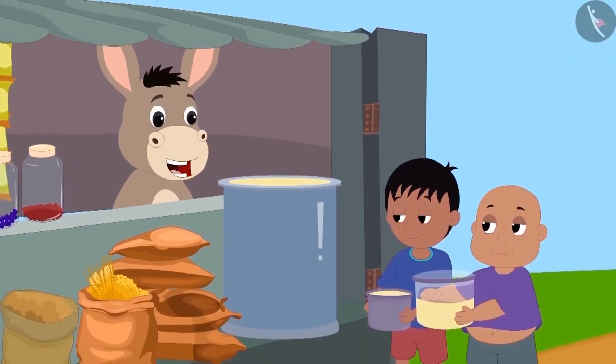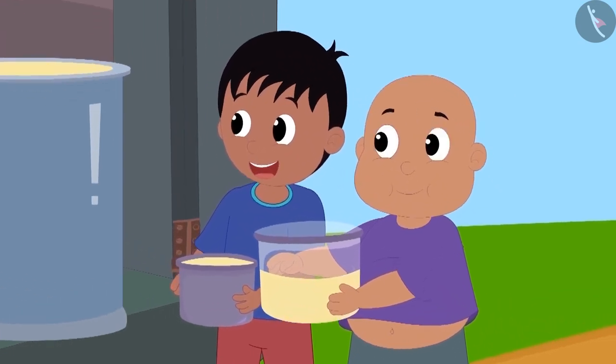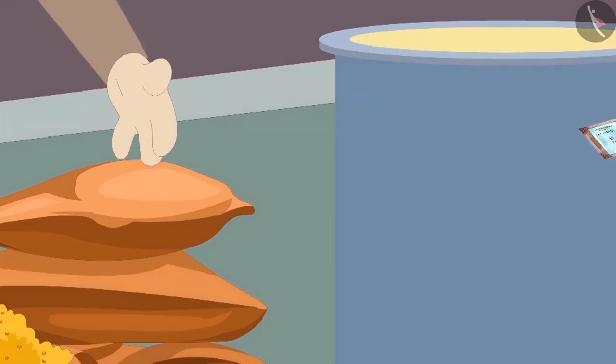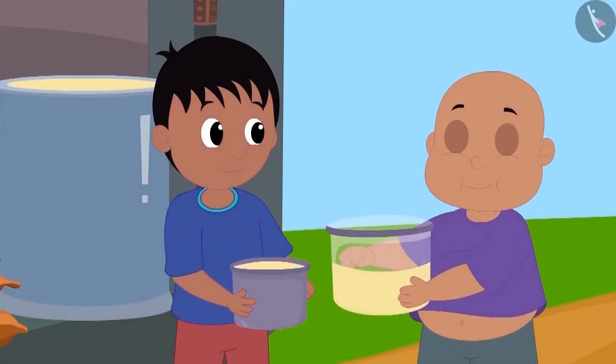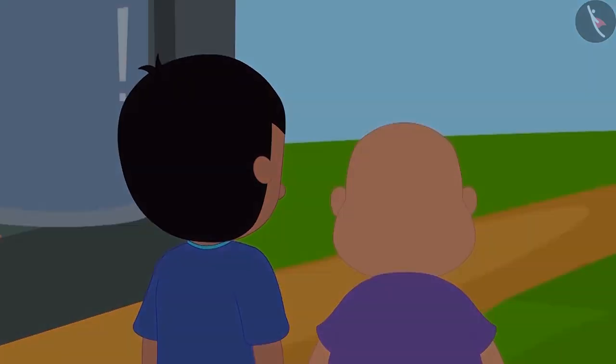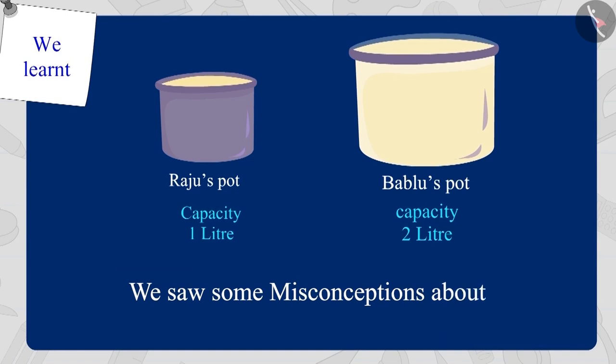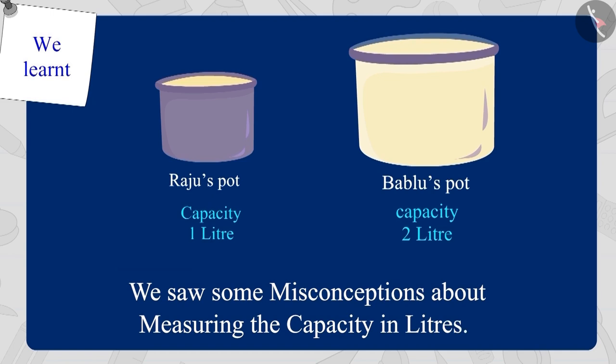Bholla explained this to Raju and Bablu, and both thanked Bholla for this. Raju and Bablu gave Bholla the money for the oil and returned to their houses with their own pots. Children, in this video, we saw some misconceptions about measuring the capacity in litres. Thank you very much.